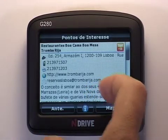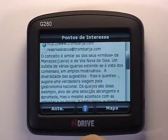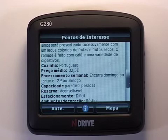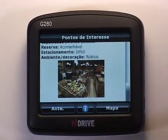Inside the POI there is again detailed information describing the restaurant: its menu, capacity, parking, opening times and even average pricing. And to help my final decision I can even see a photo of the decor.